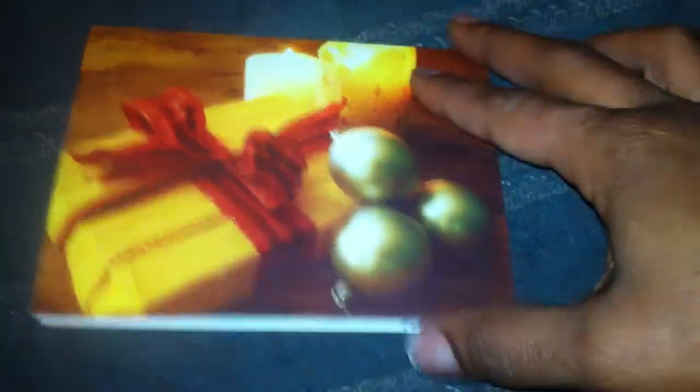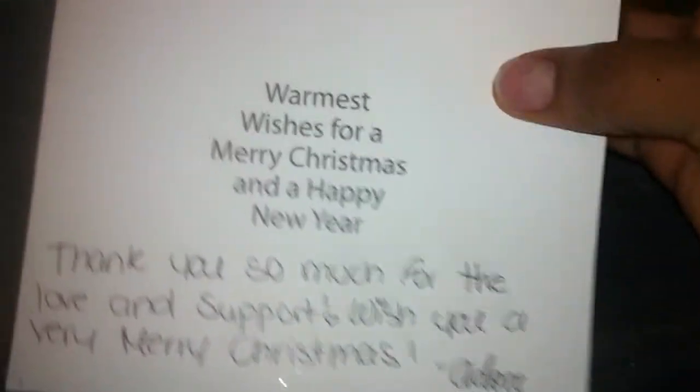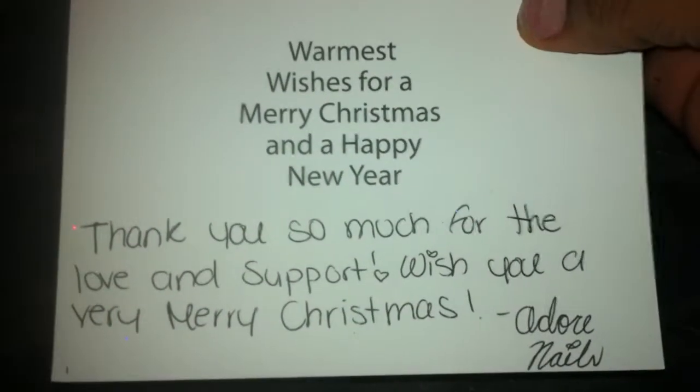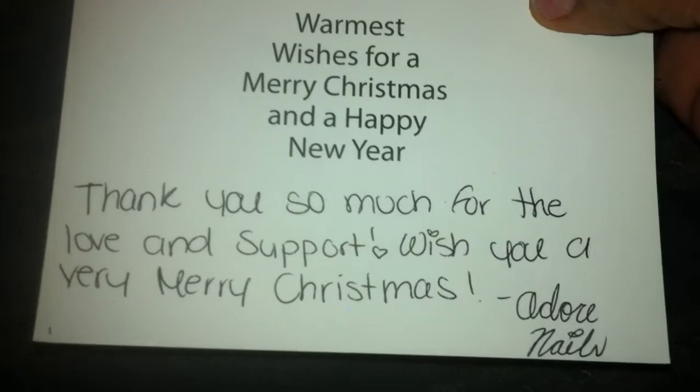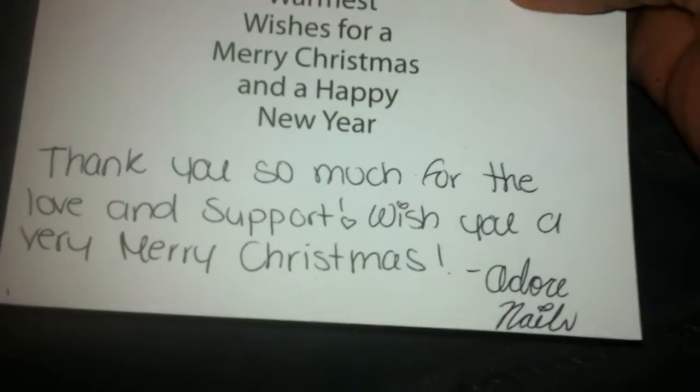I just wanted to come because I got a Christmas card in the mail from Adore Nails. She sent me this really cute Christmas card. The card says: Warmest wishes for a Merry Christmas and a Happy New Year. Thank you so much for the love and support. Wish you a very Merry Christmas — Adore Nails.